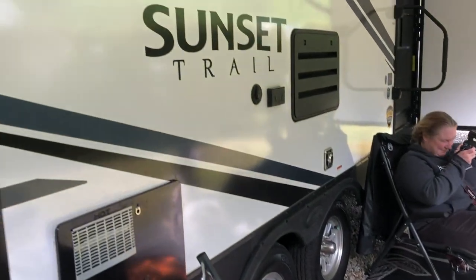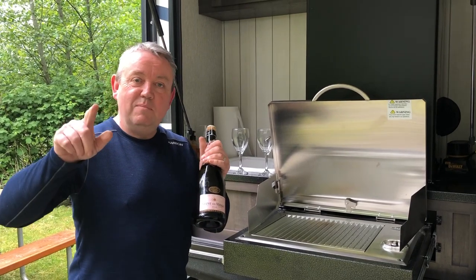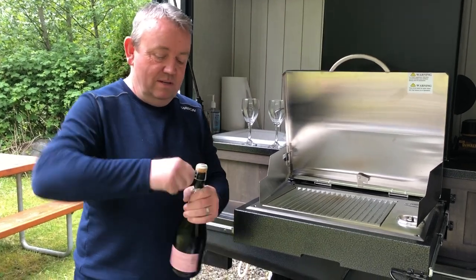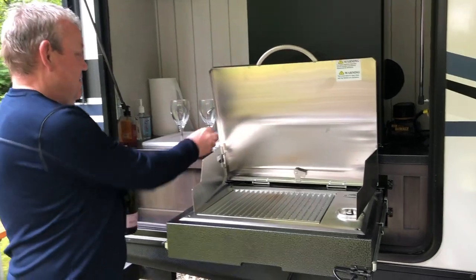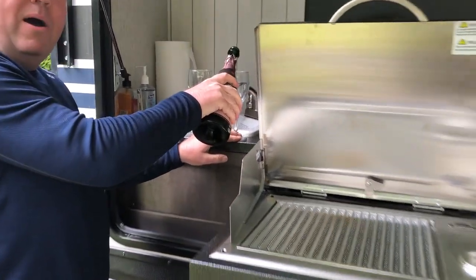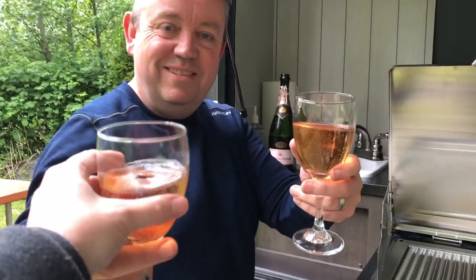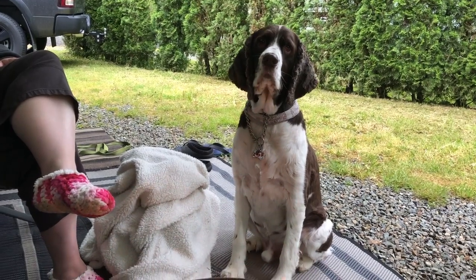We're going to cook supper pretty quick here. To celebrate the maiden voyage of the new travel trailer, we're going to have some bubbles. I love my little outdoor bar area. How's that, Rhonda? Awesome! Cheers! We'll keep it warm next to the fire.